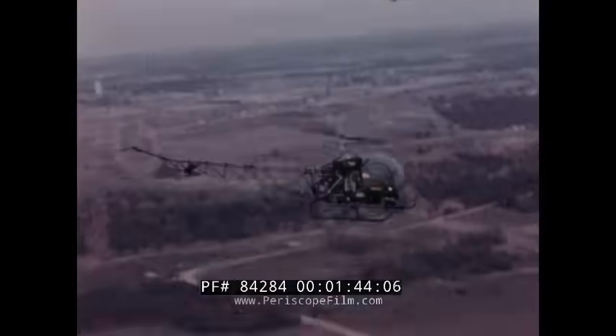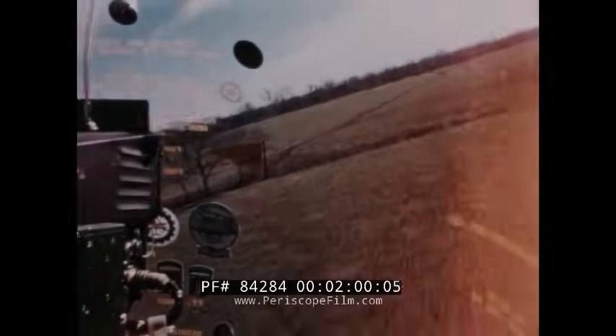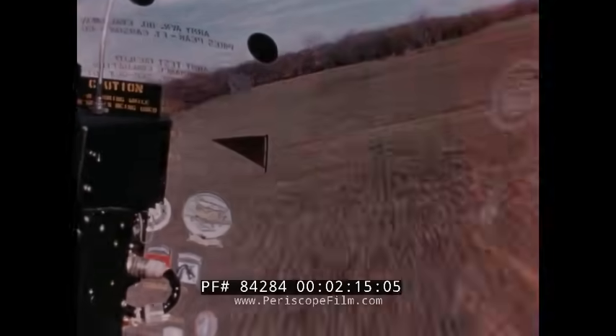Upon entering a suspected enemy area and coming under observation or fire, the first maneuver is to hit the deck at a maximum rate of descent and seek cover — dodging, twisting, turning, taking advantage of the terrain. Notice the high rate of descent and steep attitude: control applied to hit the deck is a simultaneous full-down collective and full forward stick. Recovery is made as low and as fast as the terrain allows.